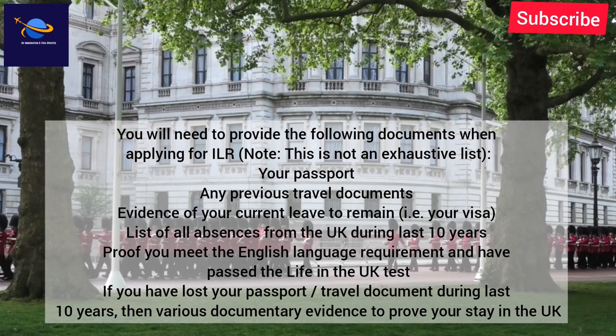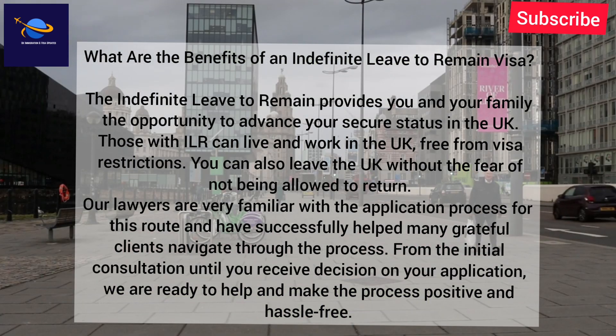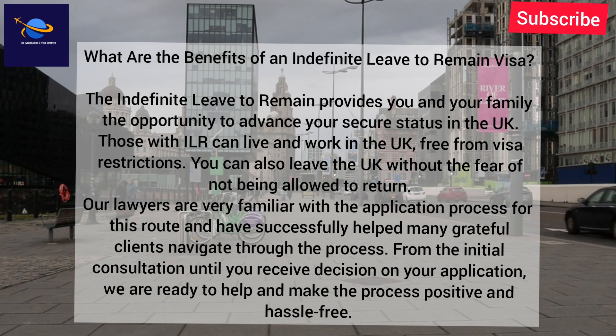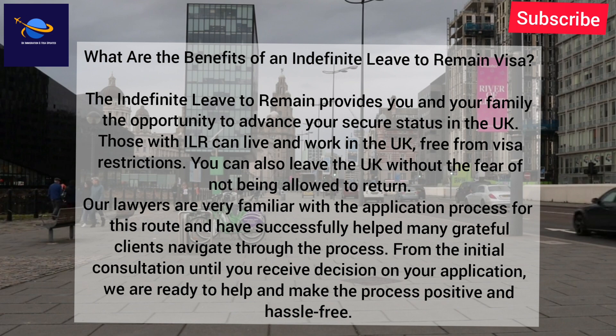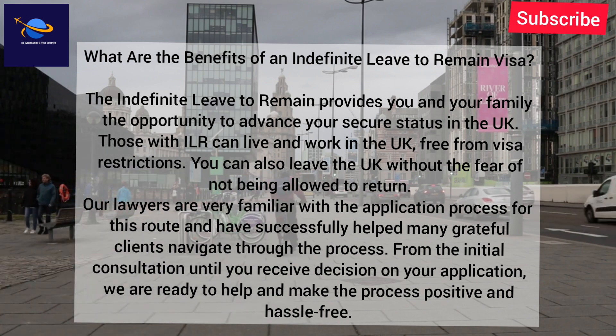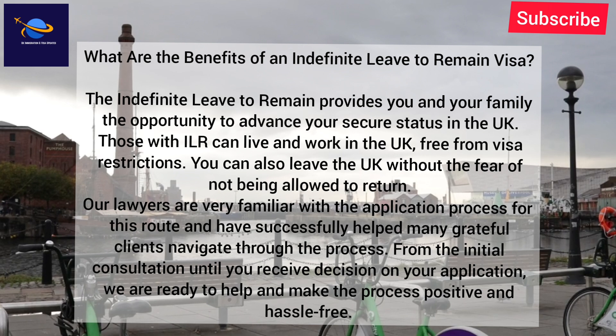What are the benefits of an indefinite leave to remain visa? The indefinite leave to remain provides you and your family the opportunity to advance your secure status in the UK. Those with ILR can live and work in the UK free from visa restrictions, and you can also leave the UK without the fear of not being allowed to return. Our lawyers are very familiar with the application process for this route and have successfully helped many grateful clients navigate through the process — from the initial consultation until you receive a decision on your application. We are ready to help and make the process positive and hassle-free.